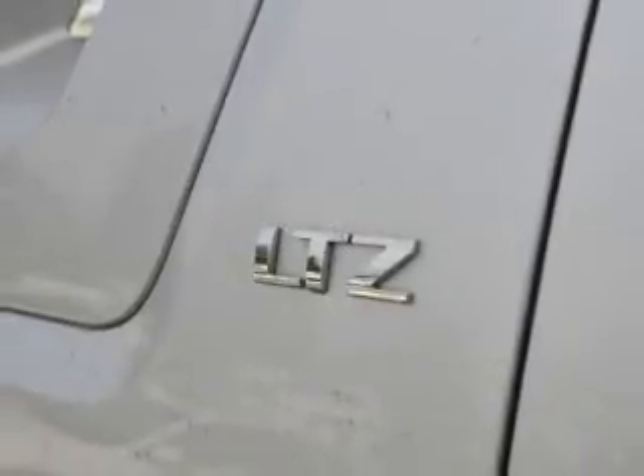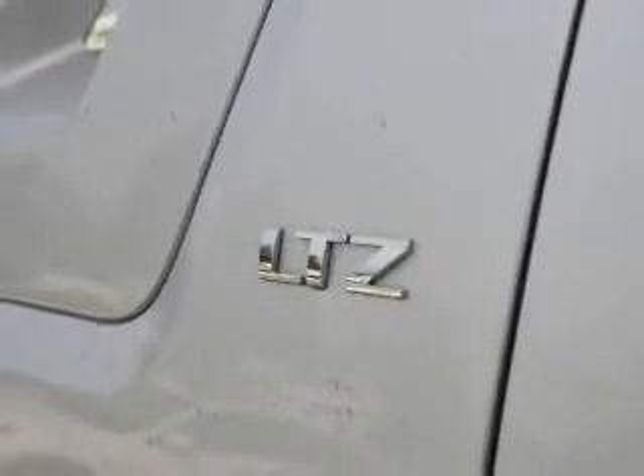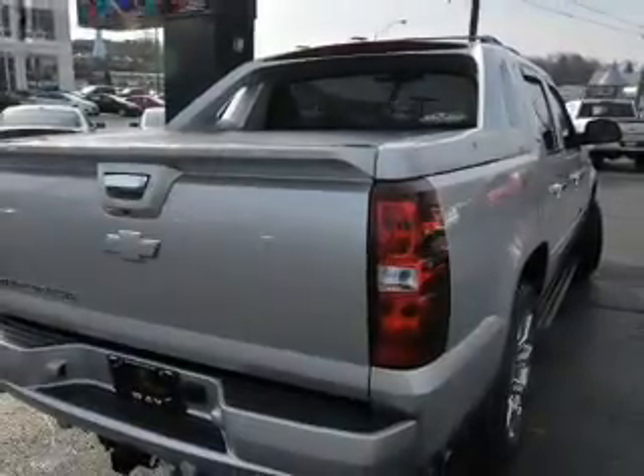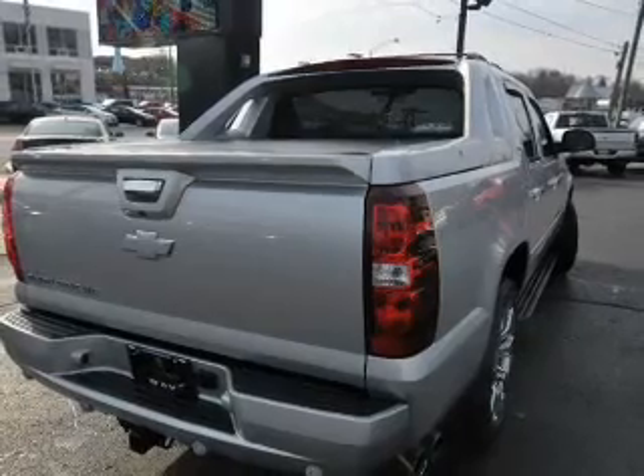heated steering wheel, leather seats, heated seats, Bluetooth connectivity, Sirius XM satellite radio, digital audio input, remote start, steering wheel controls, and memory seats.